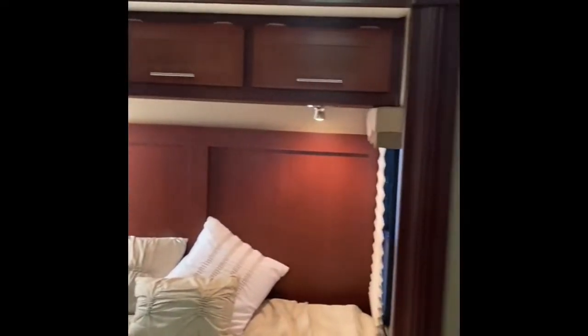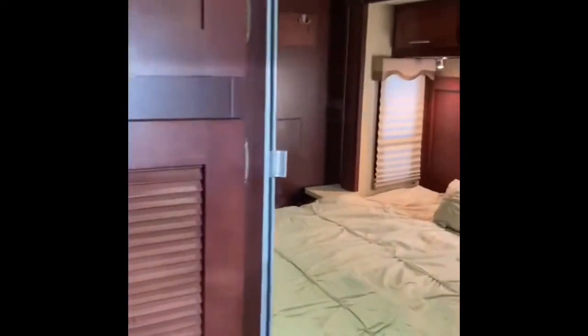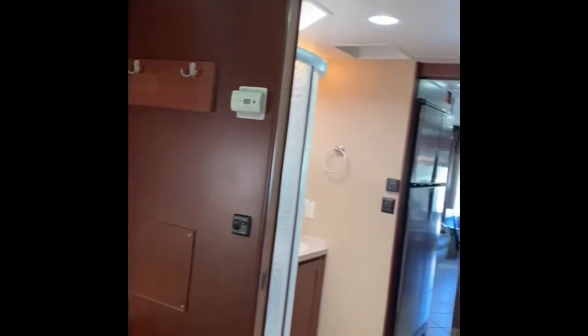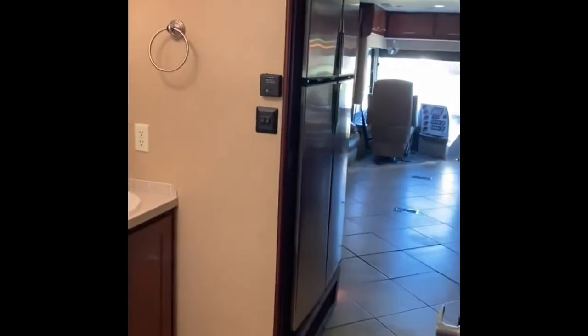There are two slide-outs back here in the master bedroom — the bed is on the slide. Separate air conditioning for the master. Some nice drawers, counter space on the opposing slide with a TV. A really nice good-size closet back here and a washer and dryer combo. Plenty of room — you can actually get all the way around the bed. Ceiling trimwork and everything looks really nice. It is a 2011, so it's not brand new, but it's in good condition for its year.